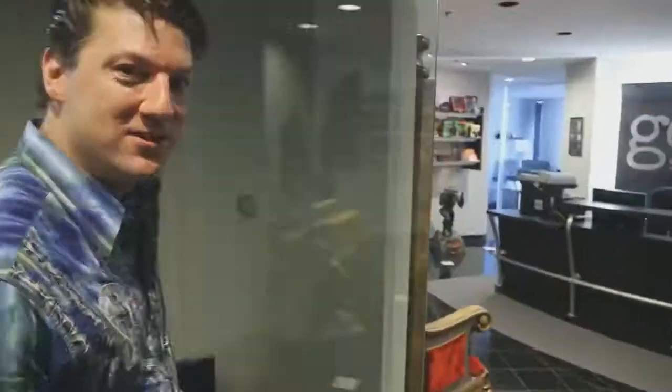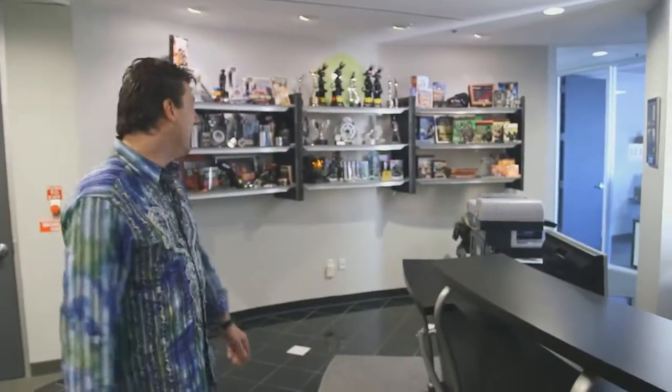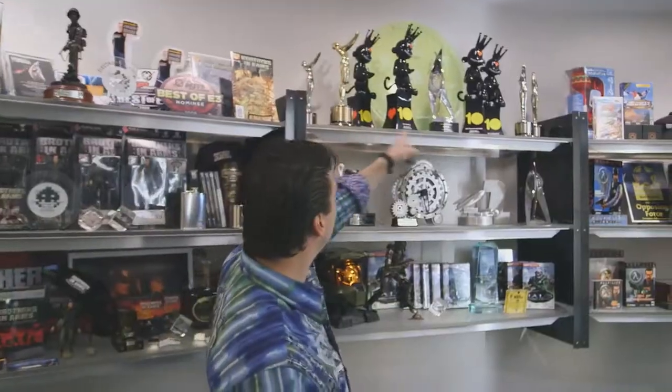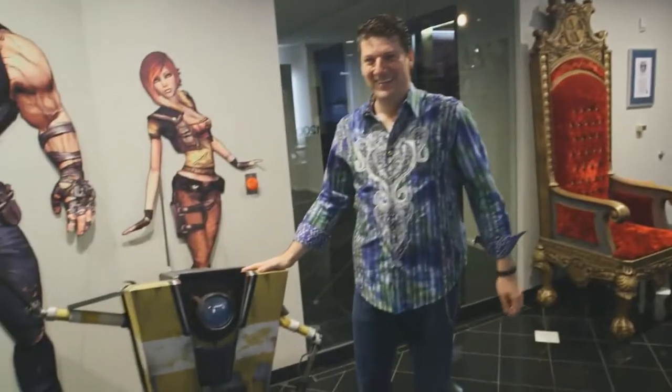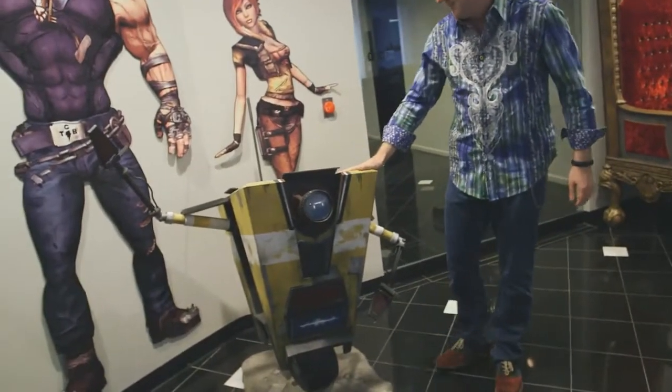Hey, welcome to Gearbox. You guys want a tour? We like to showcase some of the games we've made, some of the rewards we've won. These are from this year, actually. The VGAs — we took home four. Borderlands 2 has done pretty well for us.